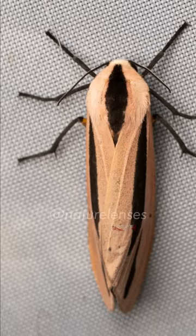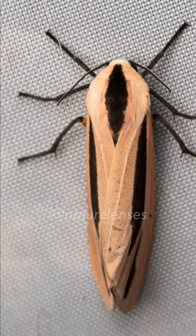Adults have white hindwings and brown forewings, each with a dark streak, and a wingspan of 4 cm or 1.5 inches.